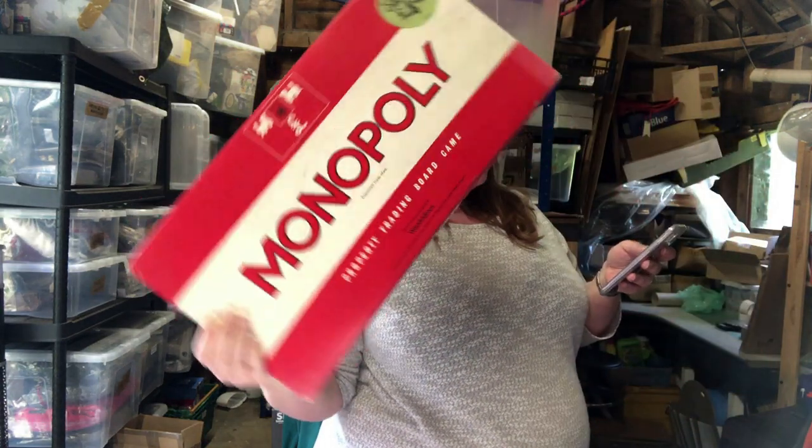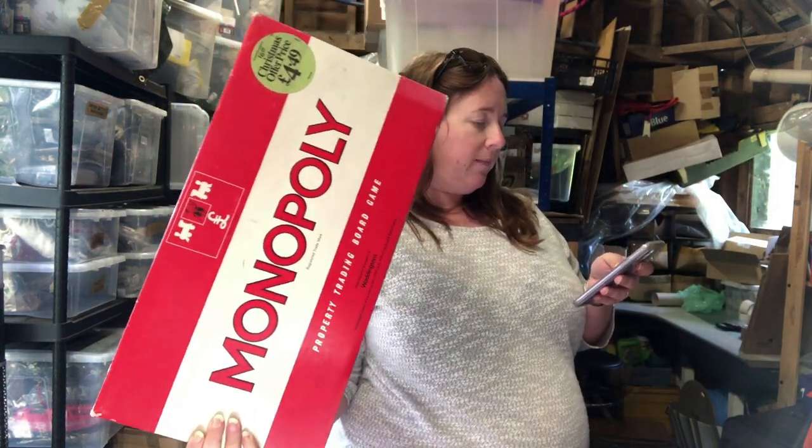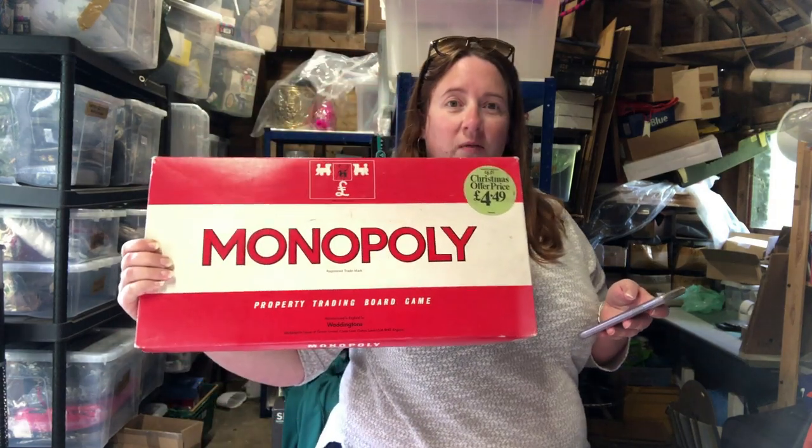This old Monopoly — you see these everywhere — cost three pounds and sold for 17.